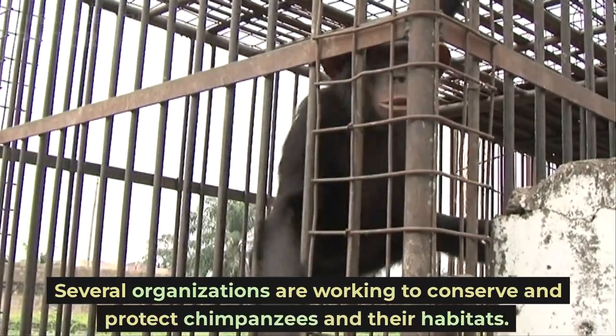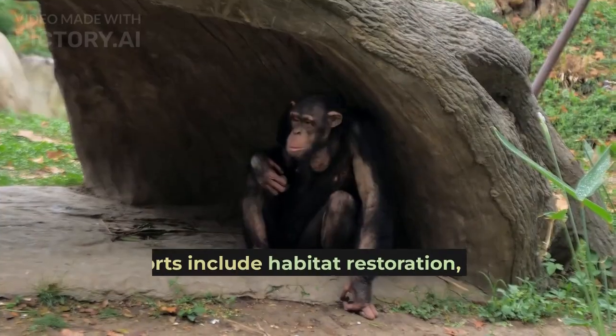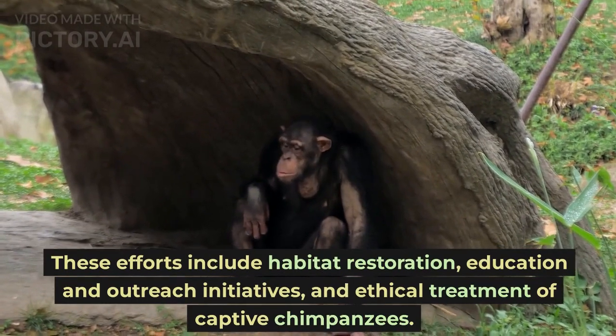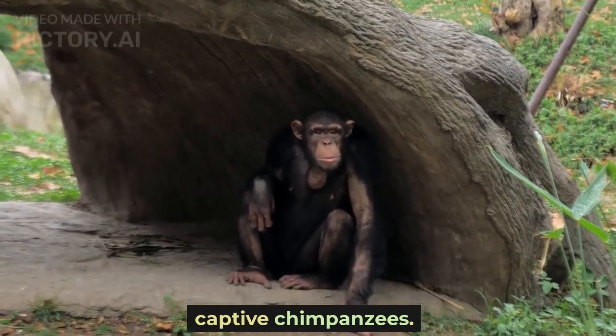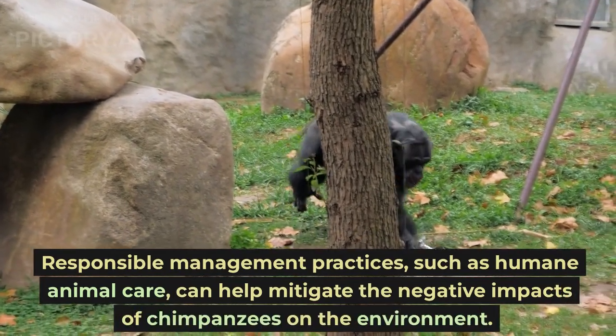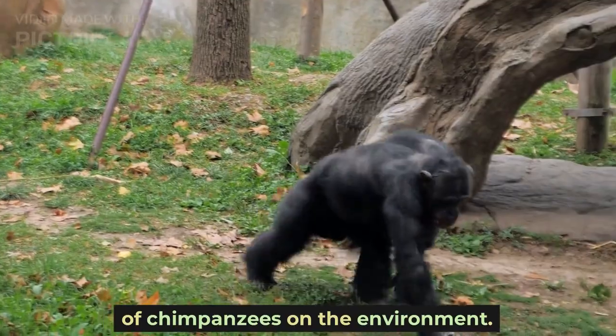Several organizations are working to conserve and protect chimpanzees and their habitats. These efforts include habitat restoration, education and outreach initiatives, and ethical treatment of captive chimpanzees. Responsible management practices, such as humane animal care, can help mitigate the negative impacts on the environment.